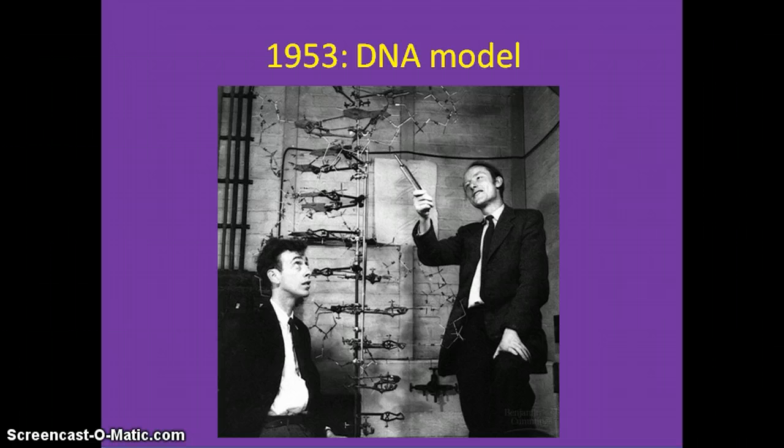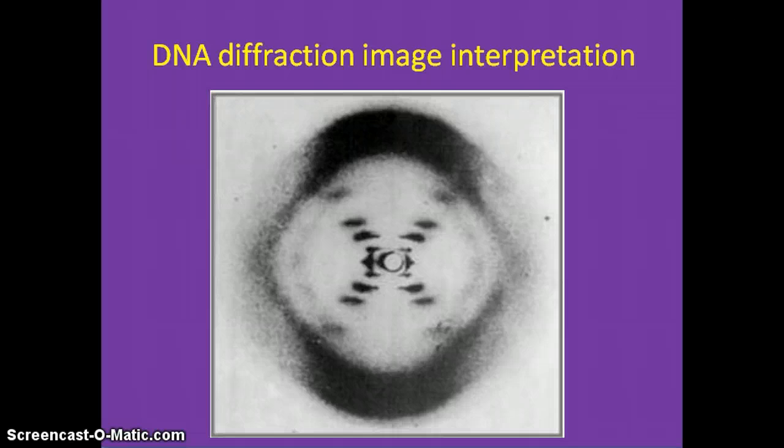It looked like a twisted ladder, with sugars and phosphate as the rail and the base pairs as the rungs. It was already known at the time that each nucleotide was made up of a phosphate linked to a deoxyribose sugar and one of four nucleotides. Watson and Crick figured that since the patterns of the X-ray are regular and symmetric, the dimensions of the double helix are consistent and the diameter stays the same. The horizontal spots correspond to the helical turns, and the vertical distance between the spots measures the height of one helical turn, which is 34 angstroms.